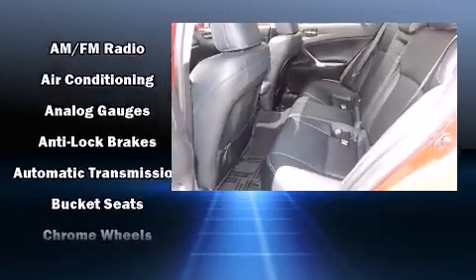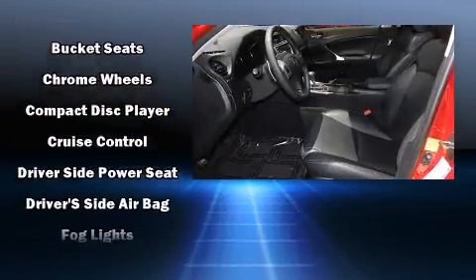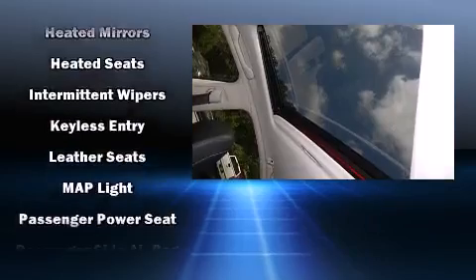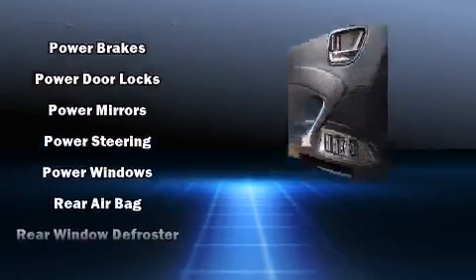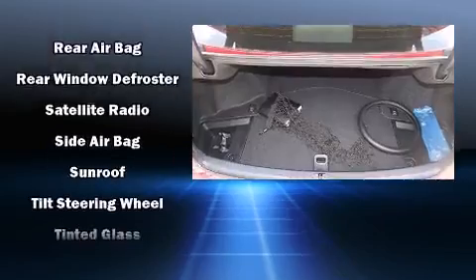Lexus also prioritizes safety and security with features such as dual front impact airbags, front side impact airbags, traction control, brake assist, a panic alarm, an emergency communication system, and four-wheel disc brakes with ABS. This car was designed with safety in mind, allowing you to drive with even greater assurance.